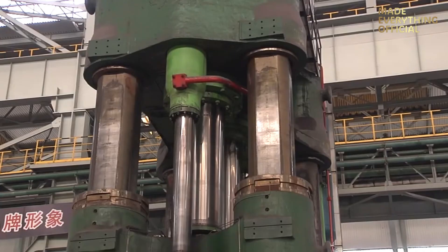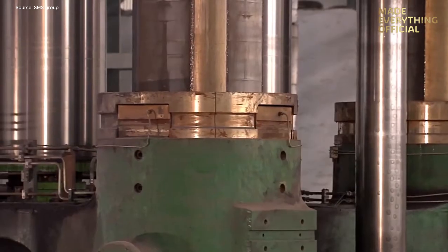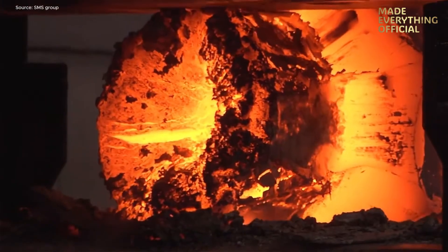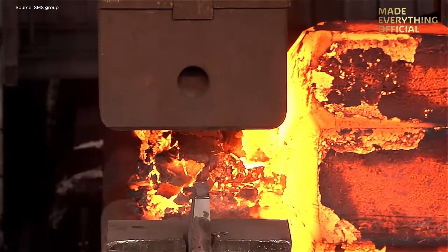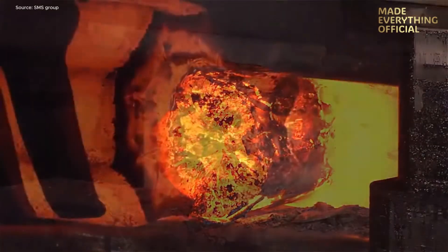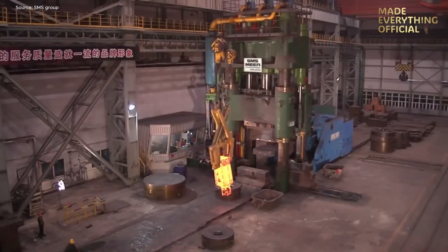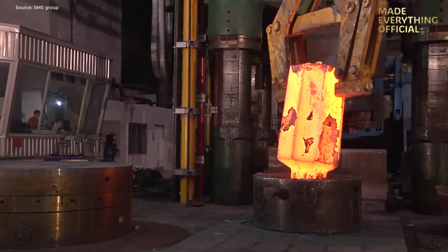The SMS press, pre-stressed with heavy tie rods, achieves exceptional rigidity and precision. Under the operator's control, the top section of the ingot is first stretch-forged into a gripping neck. Once formed, the workpiece is reheated, and the press is re-equipped with a circular upsetting plate designed for the next stage.